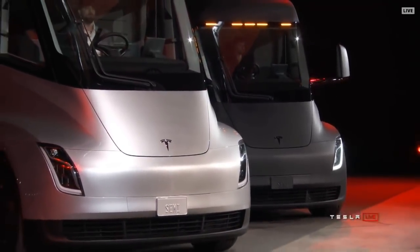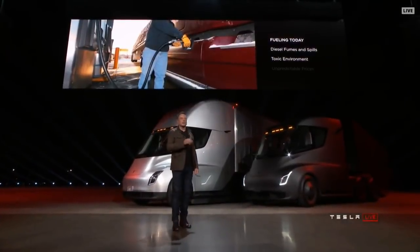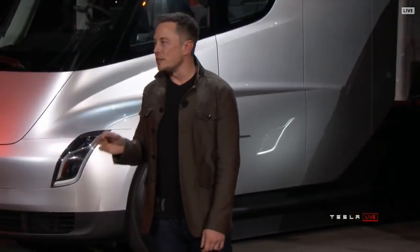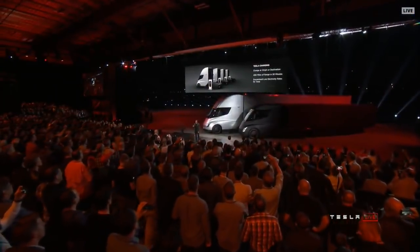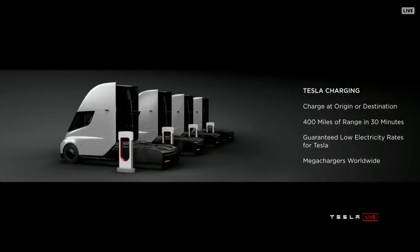What about fueling today? If you're fueling a diesel truck, you've got fumes, spills, toxic environment, and prices change all the time. A lot of people don't realize it actually takes up to 15 minutes or more to fill a truck — you have to sit there while the tank gets filled. With Tesla Semi, you can charge at your origin or destination, so while you're unloading your cargo, you can charge.